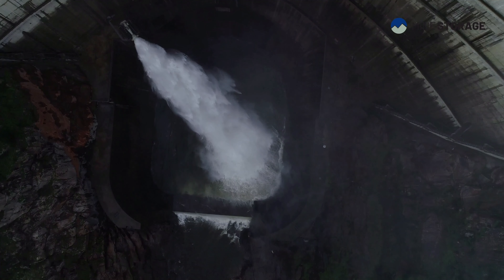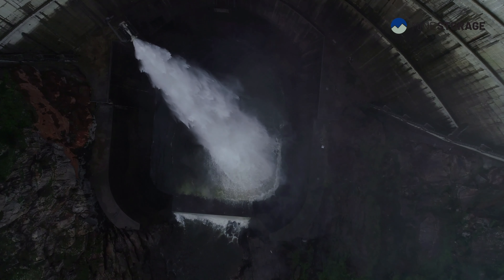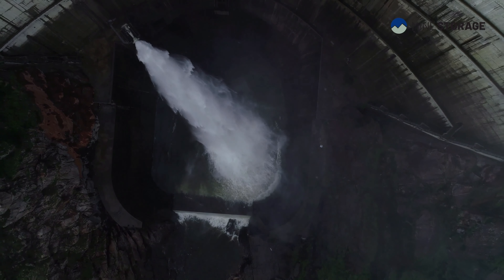For grid-scale storage, mine storage is a good fit. Above-the-ground pumped hydro is today 91% of all energy storage in the world, and it's almost used — it's depleted.